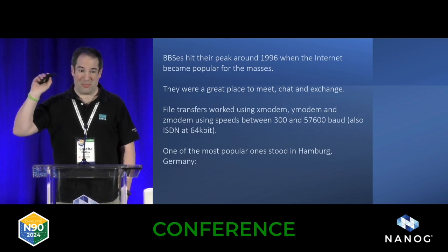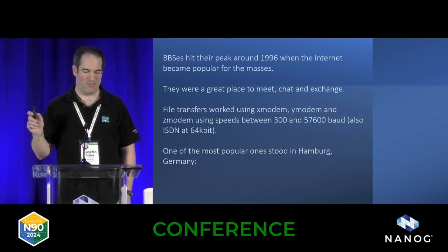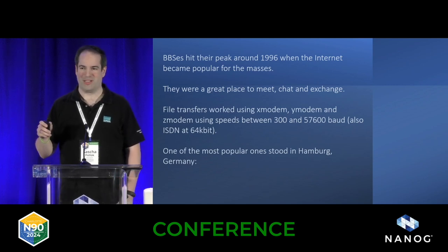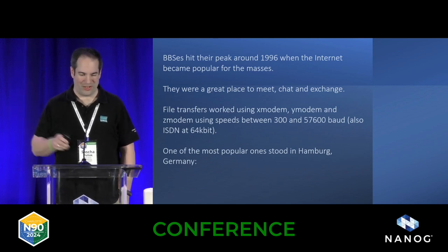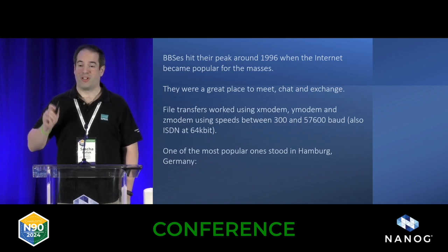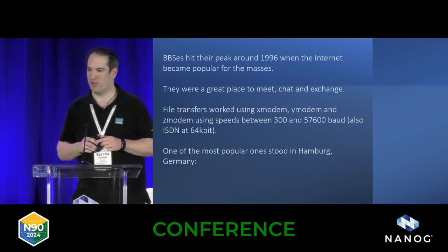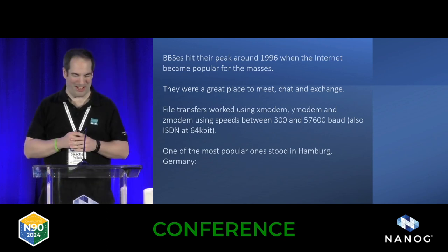BBSs hit their peak around 1996, became unpopular when the internet became popular. It was a great place to meet and exchange. There were even file transfers using X modem, or the much more improved Y modem or Z modem — I can see some people remember that.